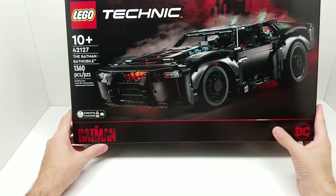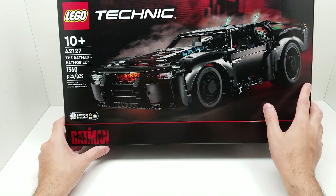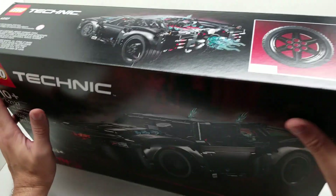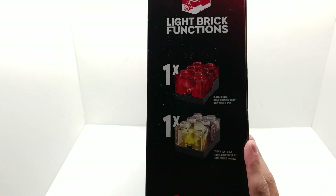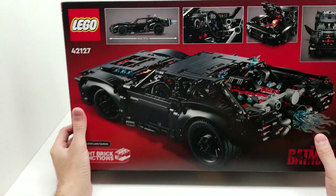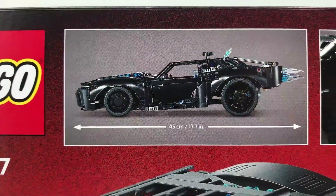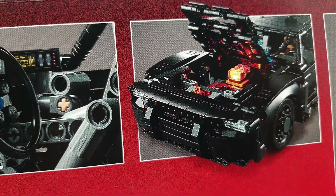Last but not least, we have this incredible Technic Batman Batmobile — and batteries are included, so this one does light up! It has a red light brick and a yellow light brick, one of each. This is clearly not to scale with minifigs, that's not what it's for. The actual wheel is about the size of my hand — I'm excited to see that. This is 17 inches long — I think that's how long the Tumbler is too, but the Tumbler is not a Technic. The detail inside the car looks awesome.